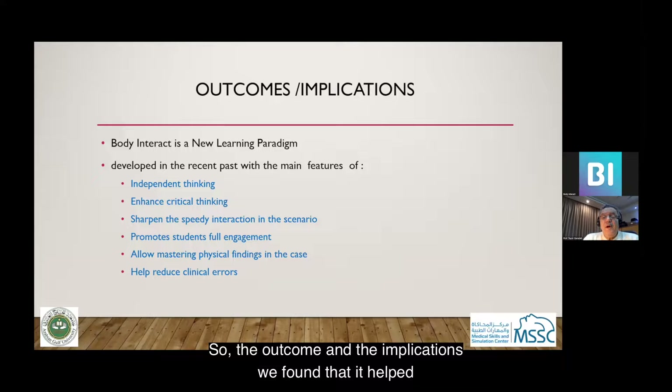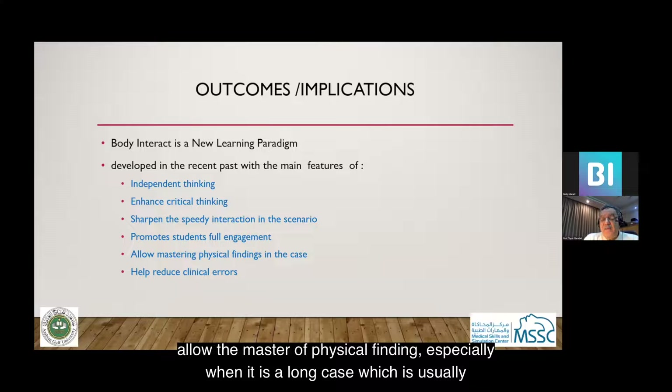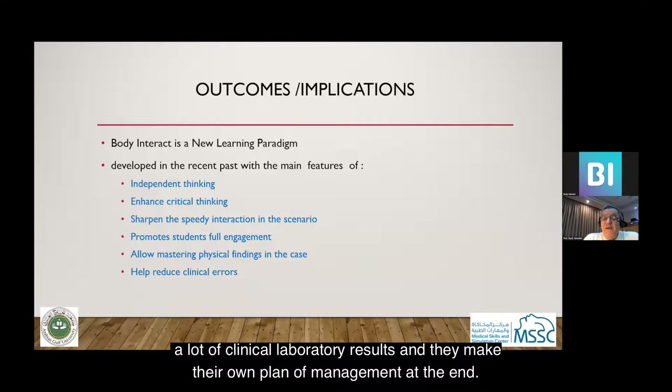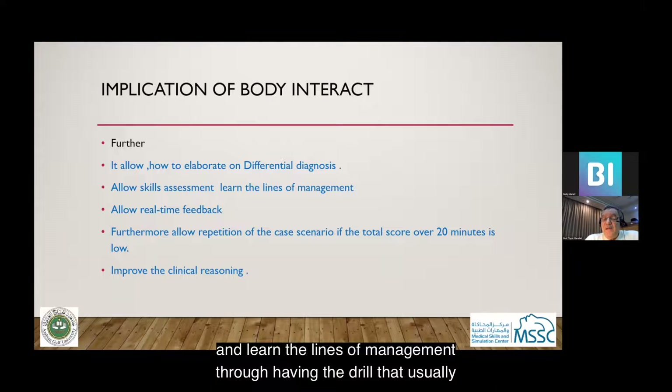The outcomes and implications: we found that Body Interact helps students make independent decisions, enhances critical thinking, and sharpens speedy interaction. The scenarios promote students' full engagement and allow mastery of physical findings, especially in long cases such as bronchial asthma, pneumothorax, and acute diabetic hyperglycemia. Students learn physical findings, clinical laboratory results, and make their own management plans. It also allows elaboration of proper differential diagnosis based on history, skill assessment, and learning lines of management through drills.